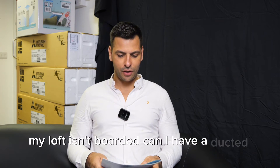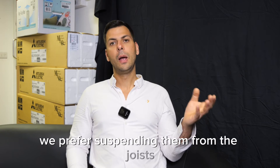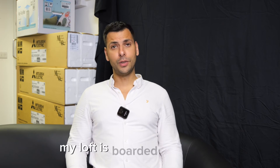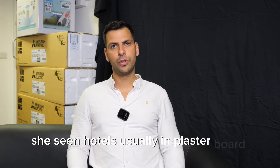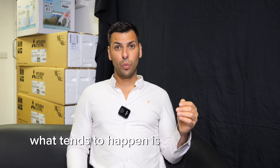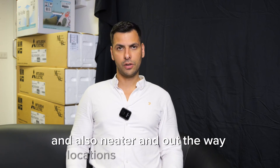Some frequently asked questions. My loft is unboarded — can I have a ducted unit? Yes, we can suspend the unit or fit it off the floor joists. We prefer suspending them from the joists because it allows a nice natural drain for the condensate, eliminating noisy pumps. My loft is boarded — is this okay? Perfectly fine. It makes our life a bit difficult cutting through the boards for grills into the rooms, but you can have it. Can you have hotel-style grills? Yes, but your joists dictate the size and shape of the grills. The long linear grills you see in hotels are usually in plasterboard above doors where they're made to suit. Whereas in a ceiling, we are dictated by joist layout. We prefer round grills, which allow us to control the airflow and offer neater, out-of-the-way installation locations.